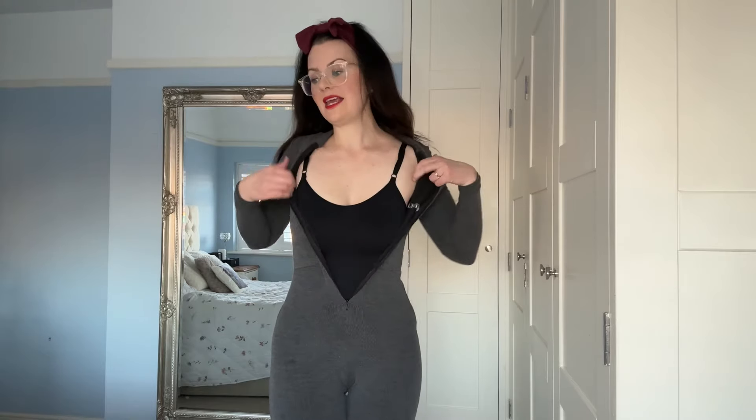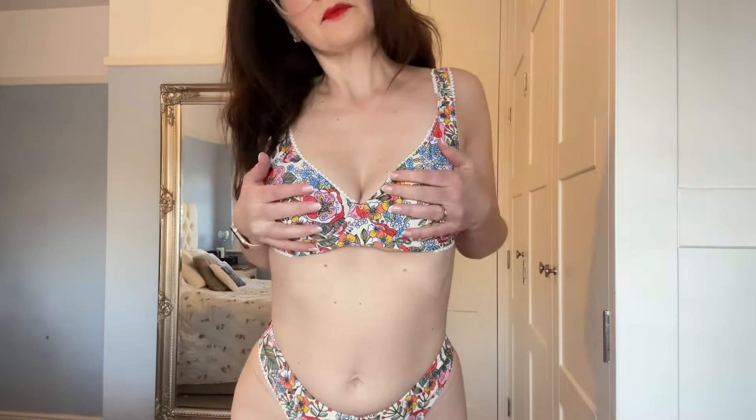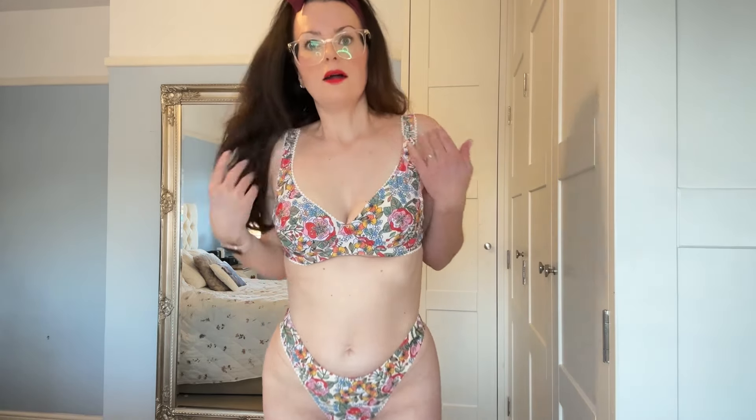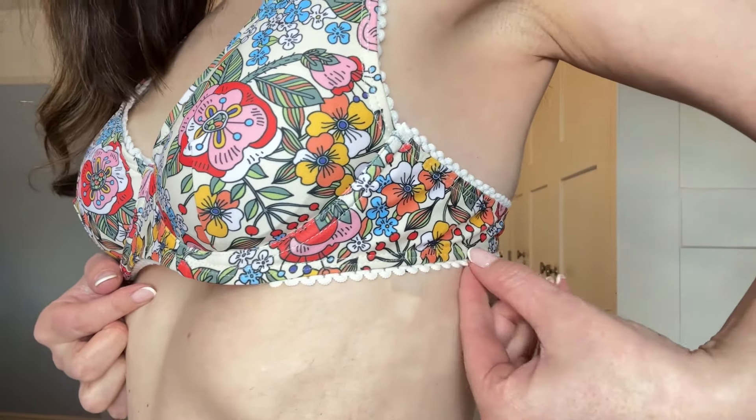I'm going to try on the first piece and we'll see what you guys think. I really really like the floral detail on this one — it's like a proper underwired one, although you can see my boobies trying to escape already. It has straps and then it just ties behind. I really really like the detail of this one, I thought it was so pretty. I absolutely love the little floral detail.